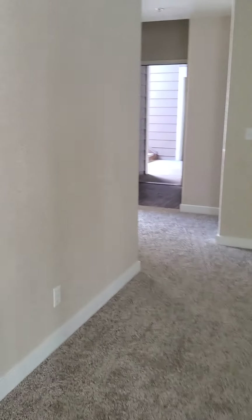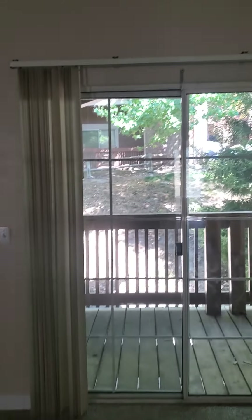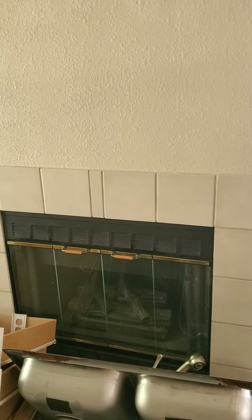You come out into that and you got your living room, which isn't that bad looking, into your fireplace, which is a gas fireplace, of course.